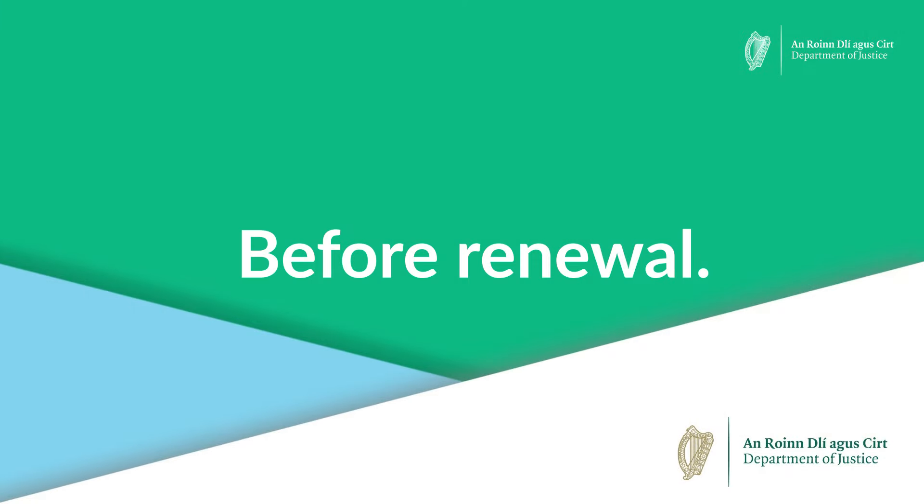Please remember that you are legally required to ensure your permission to remain in the state is valid and up to date. Otherwise, you will be committing an offence.